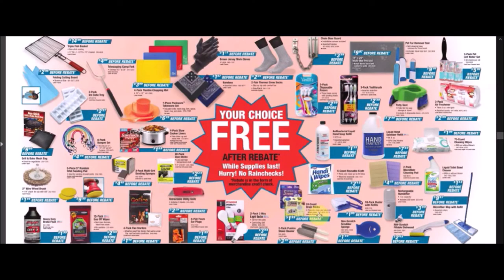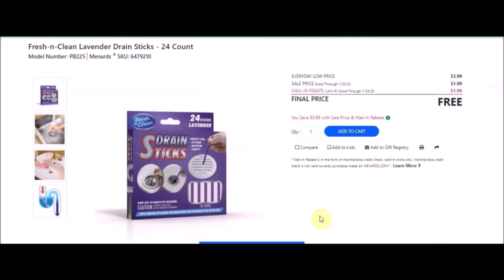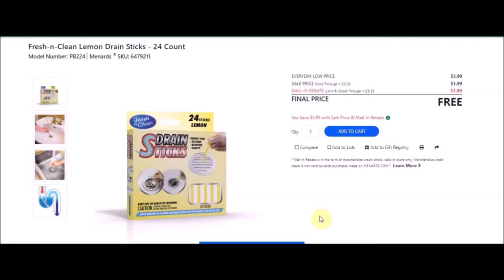We have the 24-count drain sticks — Fresh and Clean lavender drain sticks, 24 count. SKU number is 6479210. Everyday low price is $3.99. Sale price of $1.99. Mail-in rebate with a limit of six of $1.99, making these free. We also have the Fresh and Clean lemon drain sticks, 24 count — SKU number 6479211, also free after rebate with a limit of six.